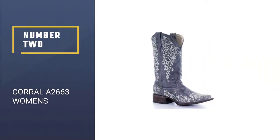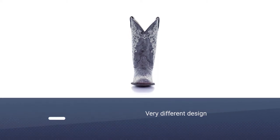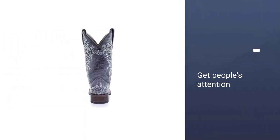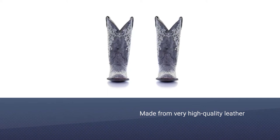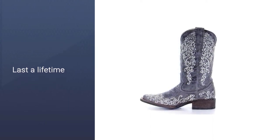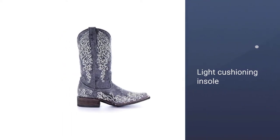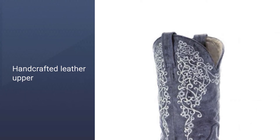Number two: Corral A2663 Women's. These cowgirl boots are definitely more on the unique side, with a very different design compared to most cowboy boots, but they are definitely a fashion statement and will get people's attention. They are made from very high quality leather that can last a lifetime if cared for correctly. They have a gum rubber sole to stop you from slipping on any slippery surfaces. These cowgirl boots have been handcrafted in Mexico and have a light cushioning insole.